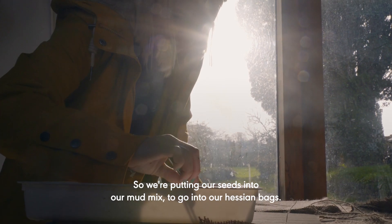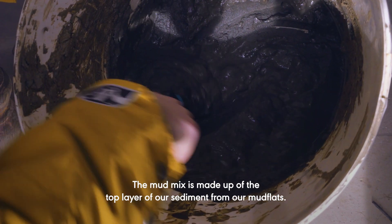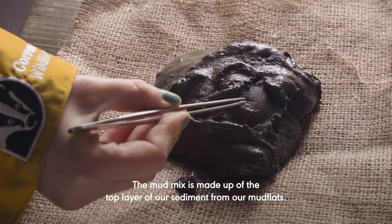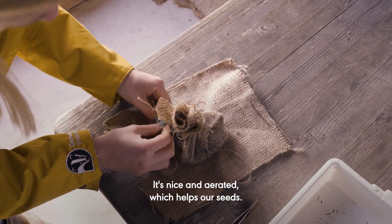We're putting our seeds into our mud mix going into our hessian bags. The mud mix is made up of the top layer of our sediment from our mud flats — we use this because it's got lots of oxygen in it, it's nice and aerated, which helps our seeds.